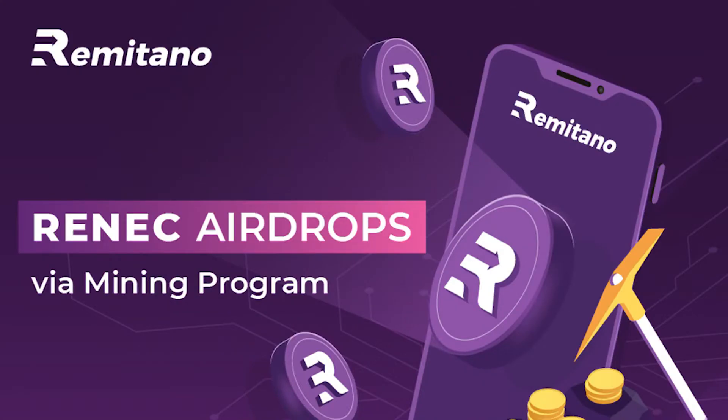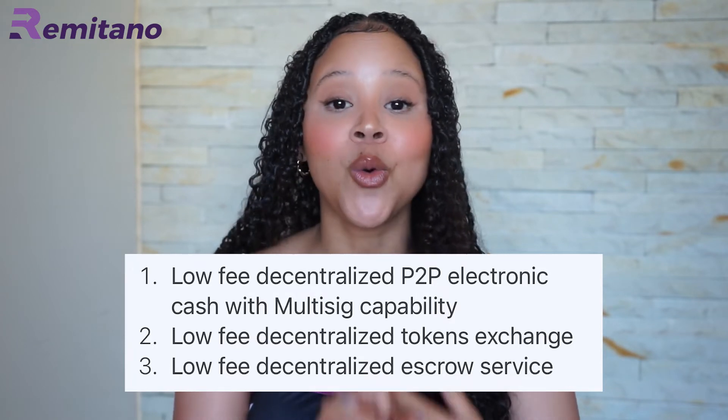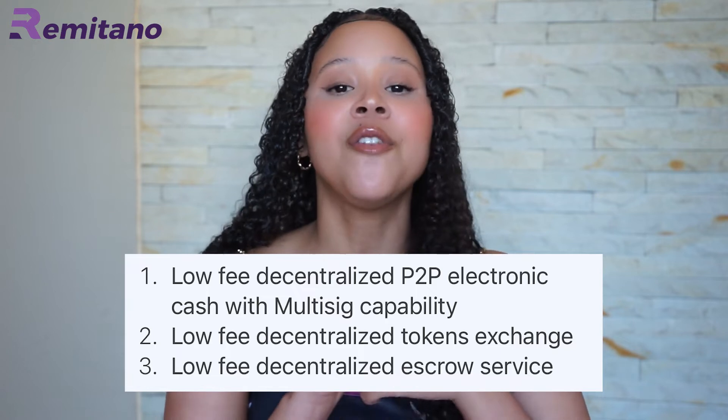Now Remitano is even creating their own blockchain ecosystem, which is so cool, and they now have their own native token called RENEC. Yes, Remitano has its own crypto! With all of this innovation happening, Remitano.com is committed to delivering the first three products for the Remitano network: number one, low-fee decentralized peer-to-peer electronic cash with multi-signature capabilities; number two, low-fee decentralized token exchange; and number three, low-fee decentralized escrow services.